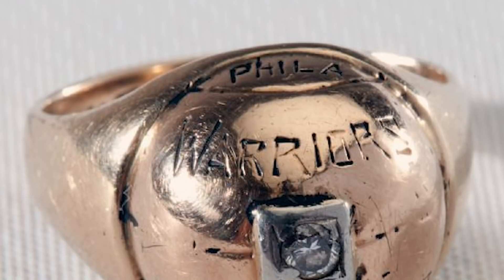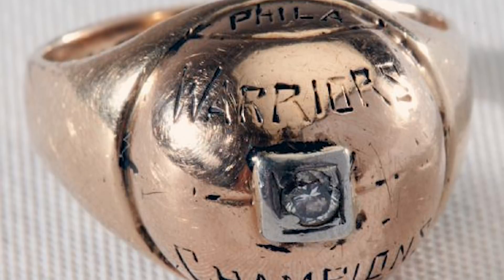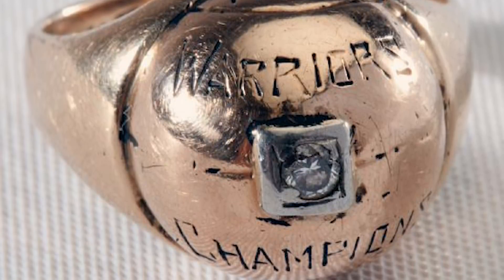The Philadelphia Warriors brought home the very first ring — the first two rings, actually. Unlike the diamond-studded designs of today, the oldest NBA rings are relatively simple, made of gold with a basketball shape on top and a small diamond right in the middle. It almost looks like a Pokéball.